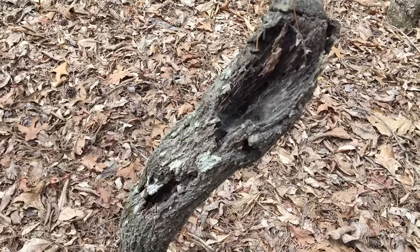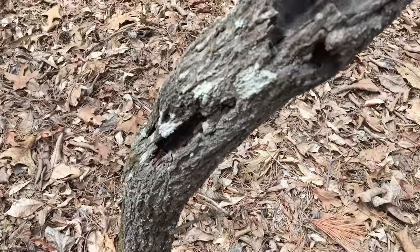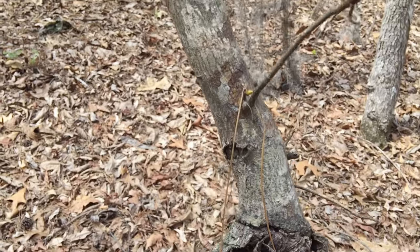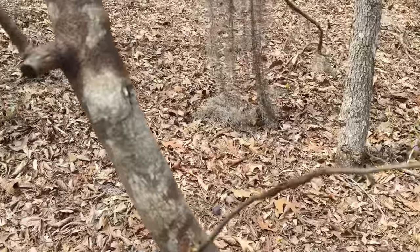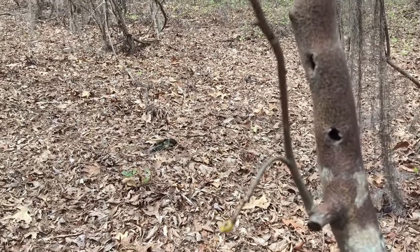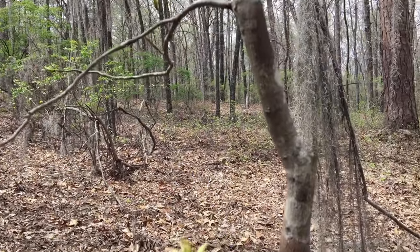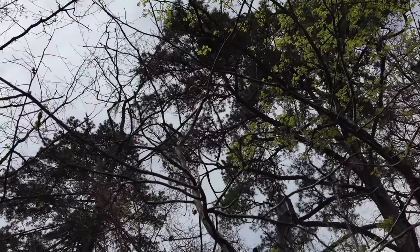I'm enjoying the hiking and I think I'll get back to it. Okay, I want you to look at this old dead stump-looking thing. But now look — green leaves. So despite everything, it's trying to live. It's got leaves up there.